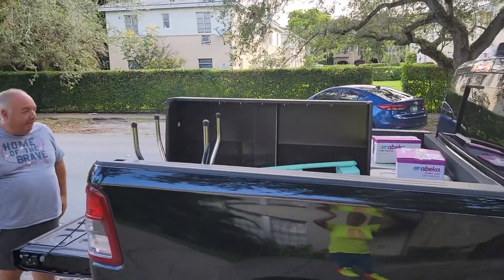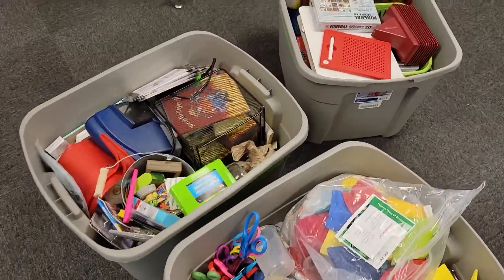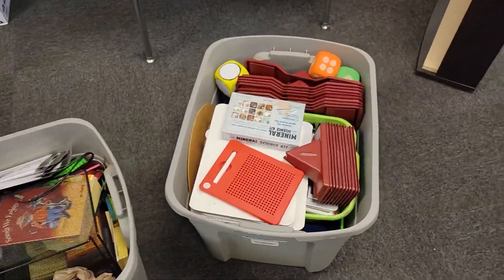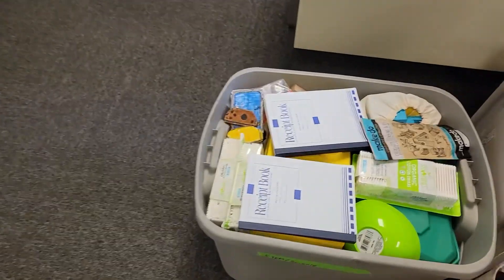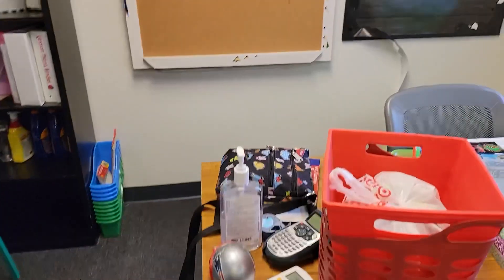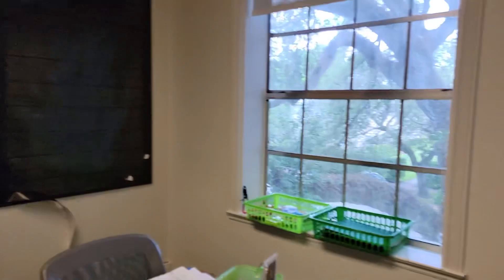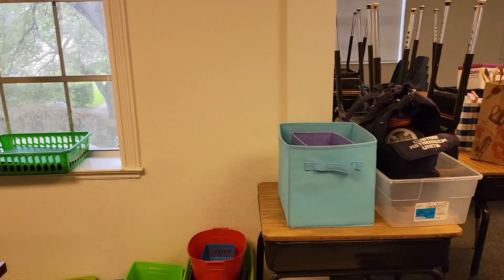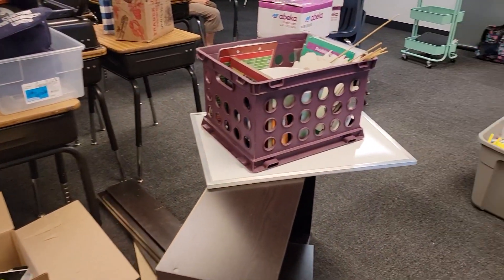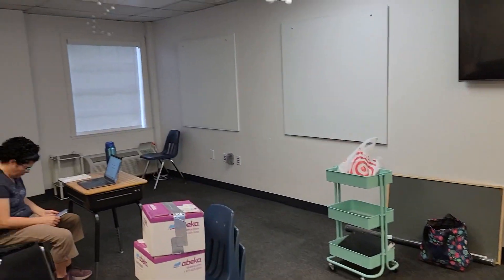We're upstairs and I have my bins open. There are a lot of materials here — science, stationary, math, and some STEM stuff. I'm working on getting things out and around so I can see where I want to put everything. That's the state of the union right now.